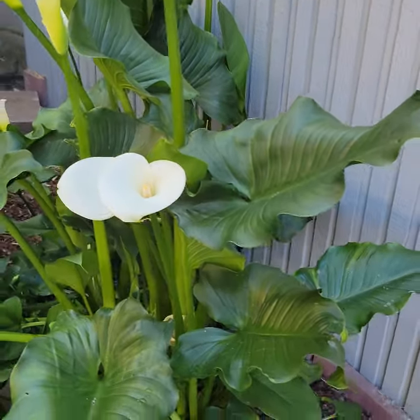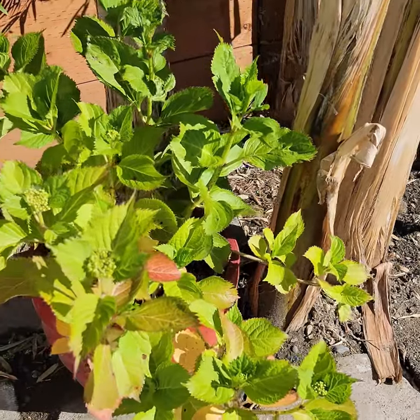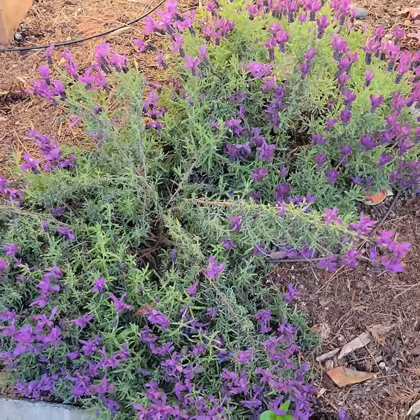Now the bananas, not so much, but things like this lily here, it's doing phenomenal. It's loving the cool and the wet. I've got this hydrangea as well. While it's not bloomed yet, it's doing really well — it loves the cool, loves the wet. The lavender is looking really good.